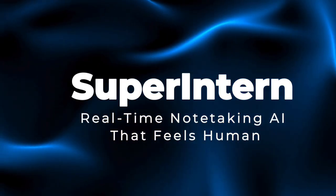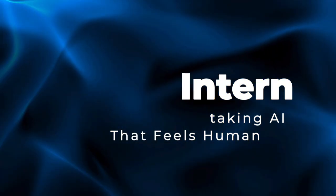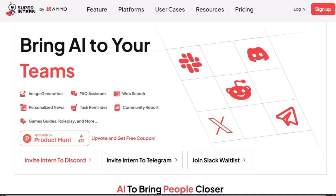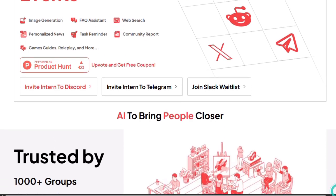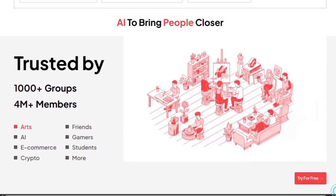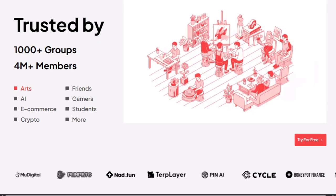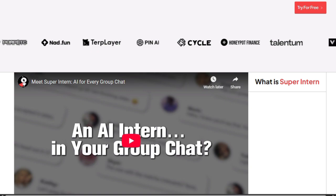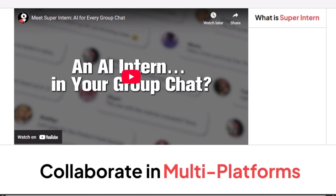Project number three: Super Intern, real-time note-taking AI that feels human. Super Intern is special because it doesn't just record meetings — it listens, organizes, and generates clear, usable notes in real time, right as the conversation happens. Unlike others that wait until the end or dump raw transcripts, Super Intern tracks what's being said, picks out key points, and turns them into structured summaries and action items on the fly. One standout feature: there's no bot in the meeting. It uses your device's microphone to capture audio directly, so participants never feel like a bot has infiltrated the session.